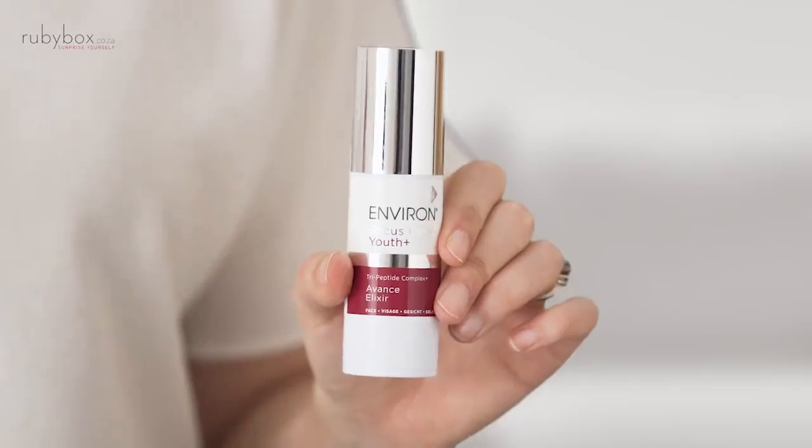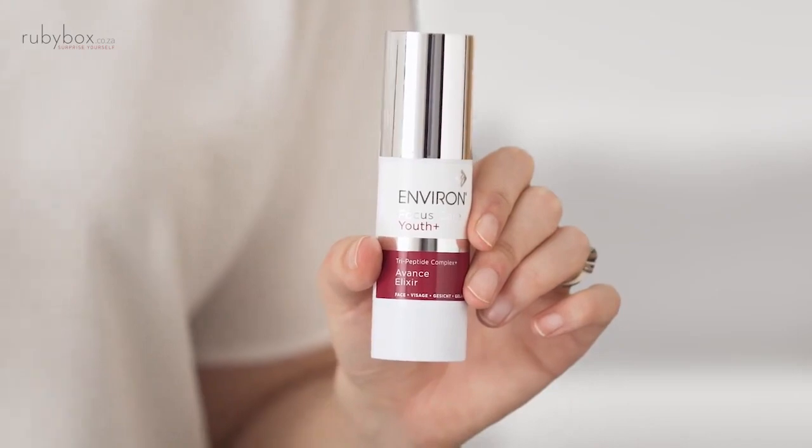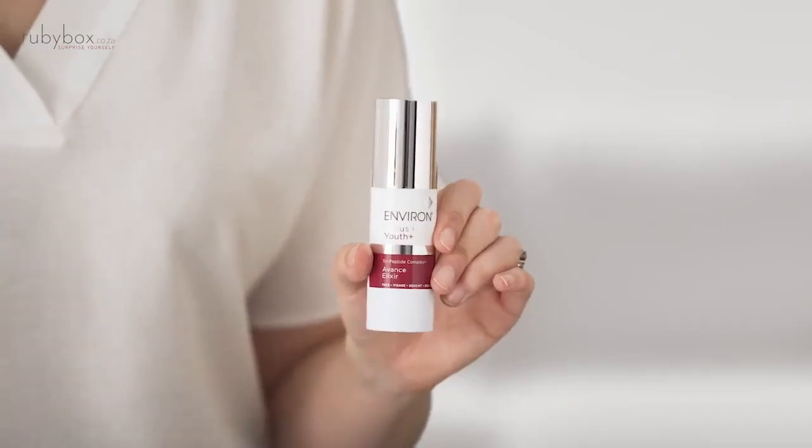Next is this little baby, the Advanced Elixir. Now, I've got very big pores on my face. When I go red, I look a little bit like a strawberry. Once I've washed my face in the morning, I applied this, went on, sunk in really easily, then I put my moisturizer over the top. I can definitely see a reduction in my pores.